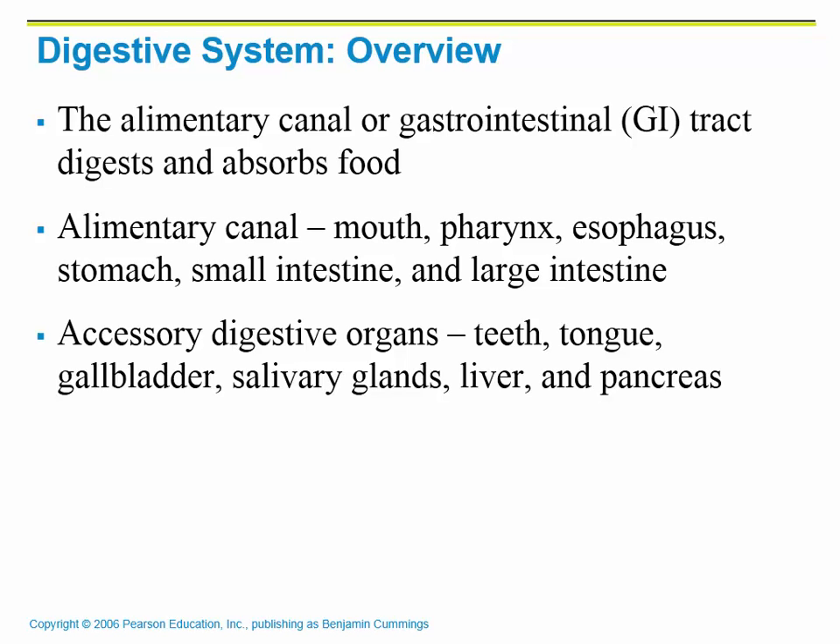When we look at the digestive system, you can call the actual tube — it's one long tube from mouth to anus — and it's a closed system. You can call it the alimentary canal or the gastrointestinal tract, and that is where we are going to digest and absorb any nutrients that we get from our food. The alimentary canal consists of the mouth, the pharynx, which is basically the back of the throat, the esophagus, which takes food to the stomach, the stomach, the small intestines, and the large intestines, and then it exits through the anus.